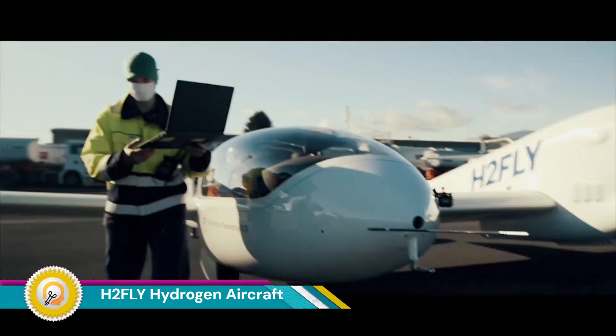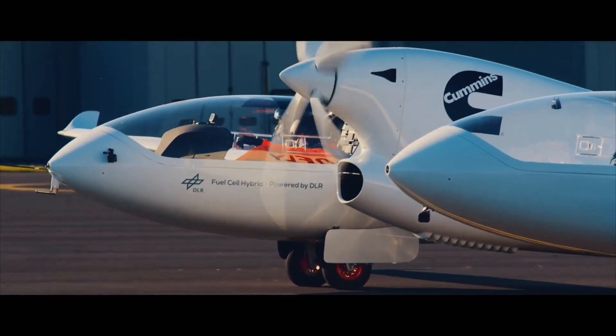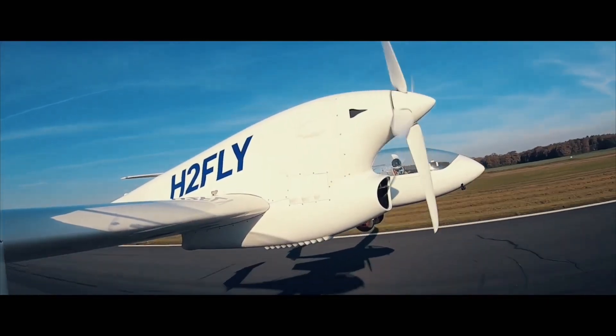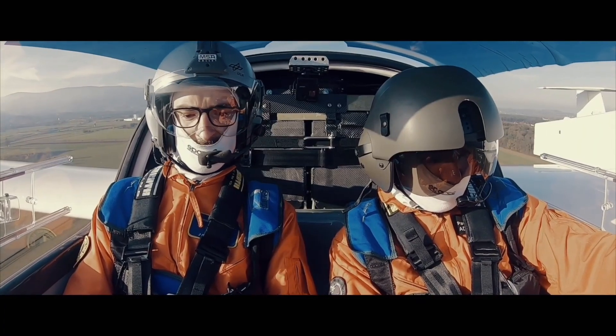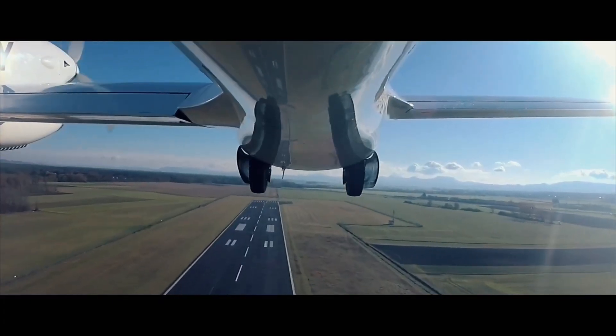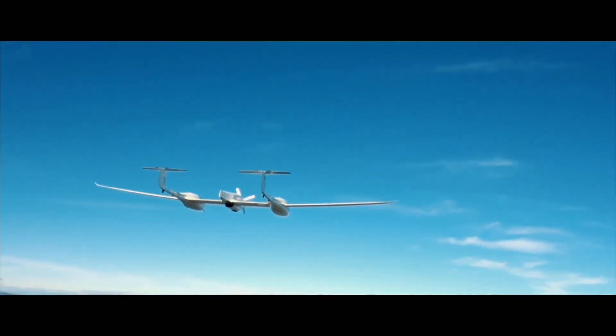H2Fly is a German company pioneering hydrogen-electric powertrain systems for aircraft with the goal of achieving zero-emission aviation. In September 2023, H2Fly successfully completed the first-ever piloted flight of an electric aircraft powered by liquid hydrogen, a significant milestone in sustainable aviation.